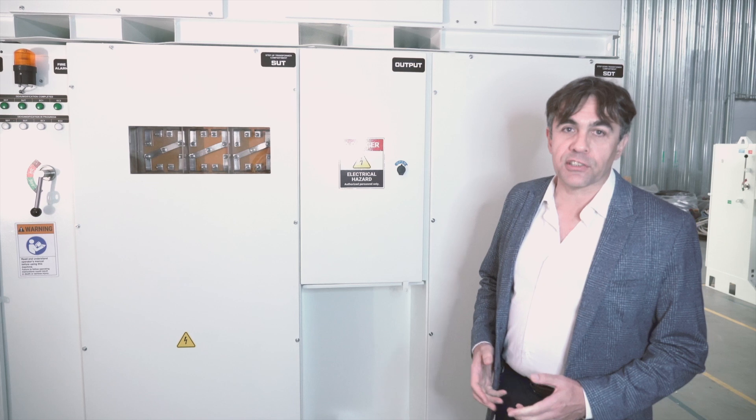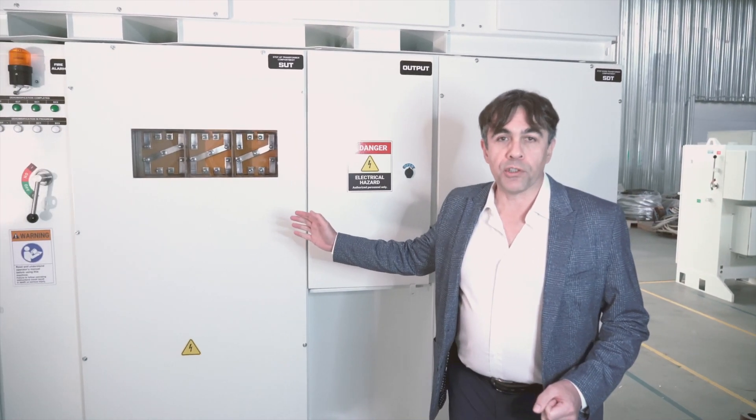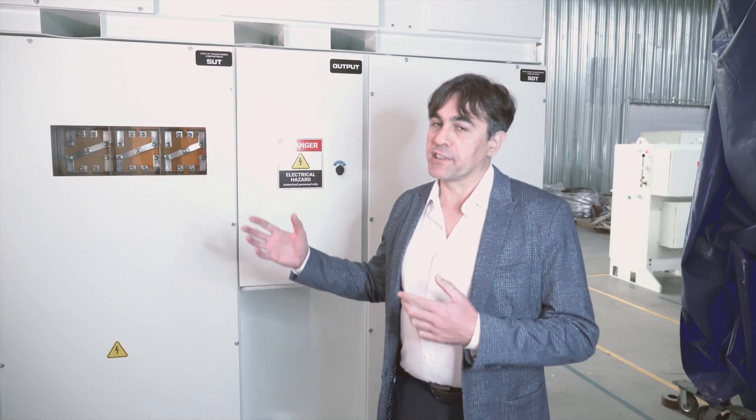Electrically, it consists of a step-down transformer, a low-voltage drive in between, and a step-up transformer with a sine filter.